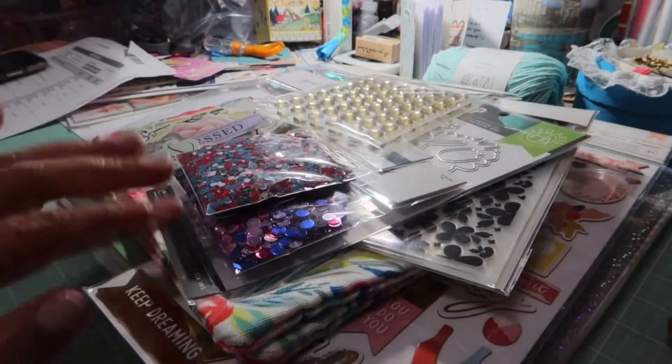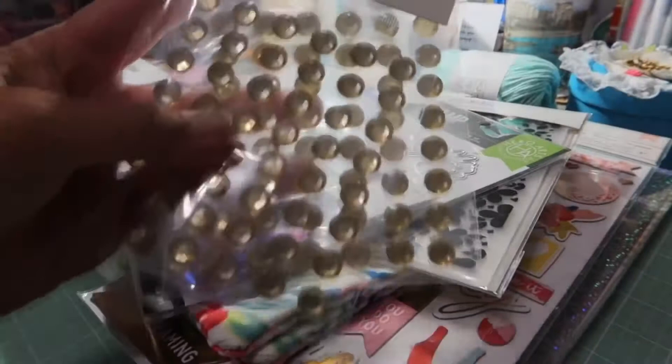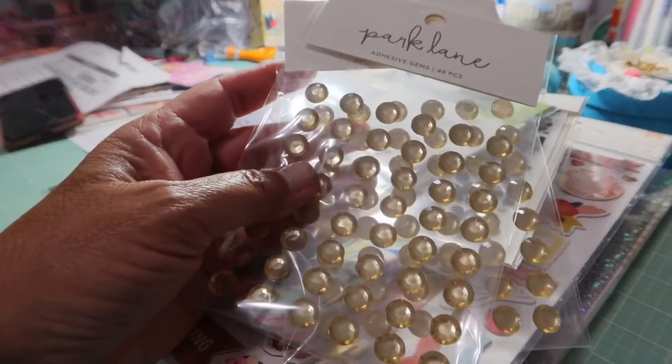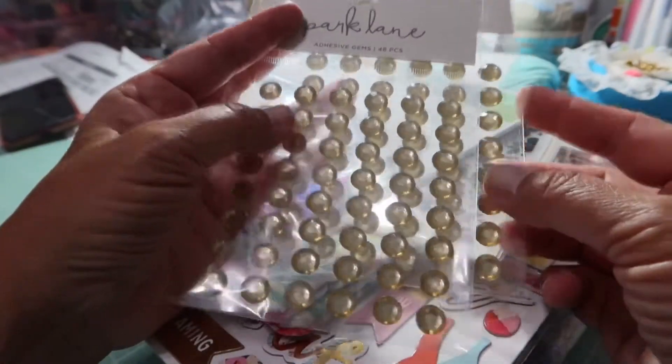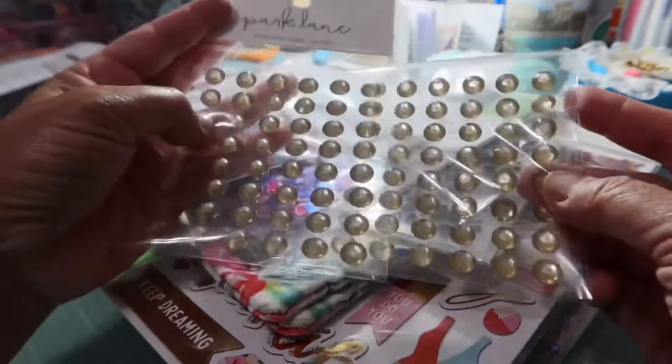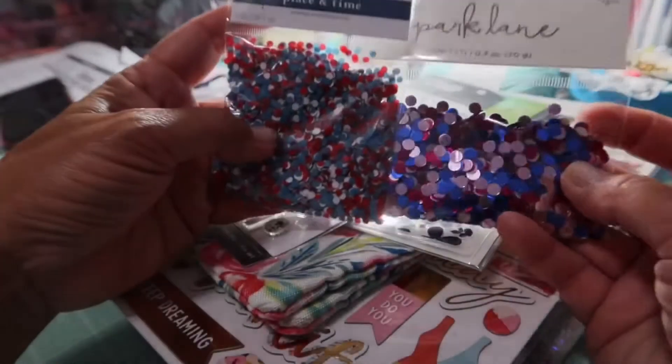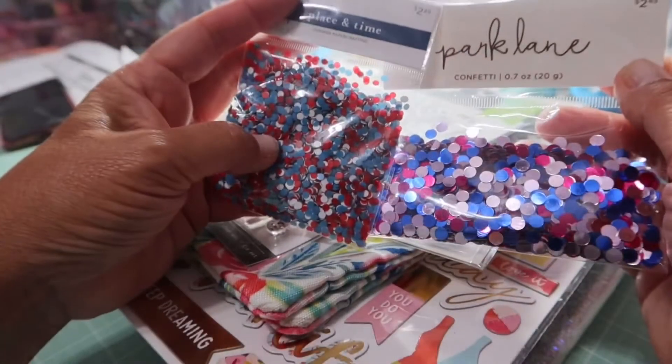Let me share what I got! The first thing are these adhesive gems — 48 pieces, 10 millimeter. These were regularly $2.00 and on sale for $1.40, so I got two of them. These are called confetti pouches — this one's 'Park Lane' and this one's 'Place in Time.'